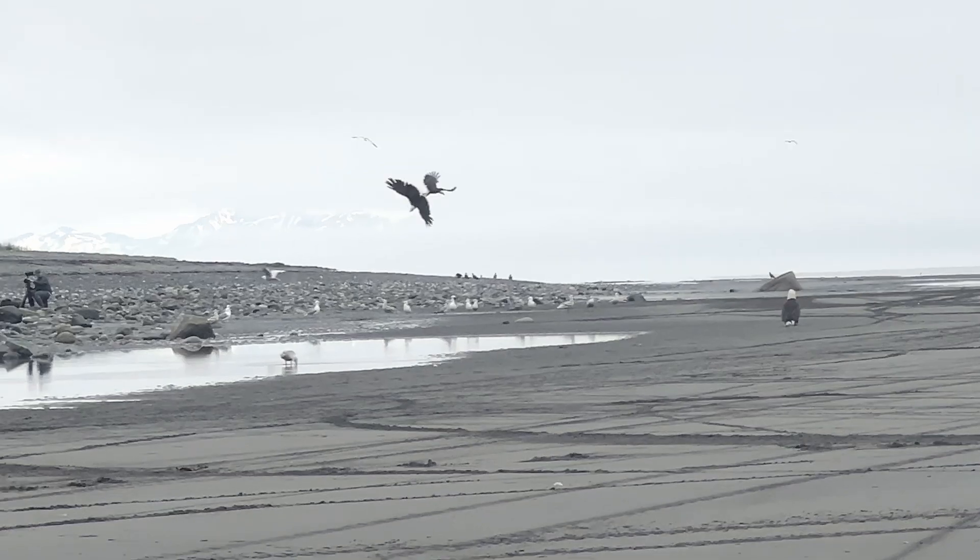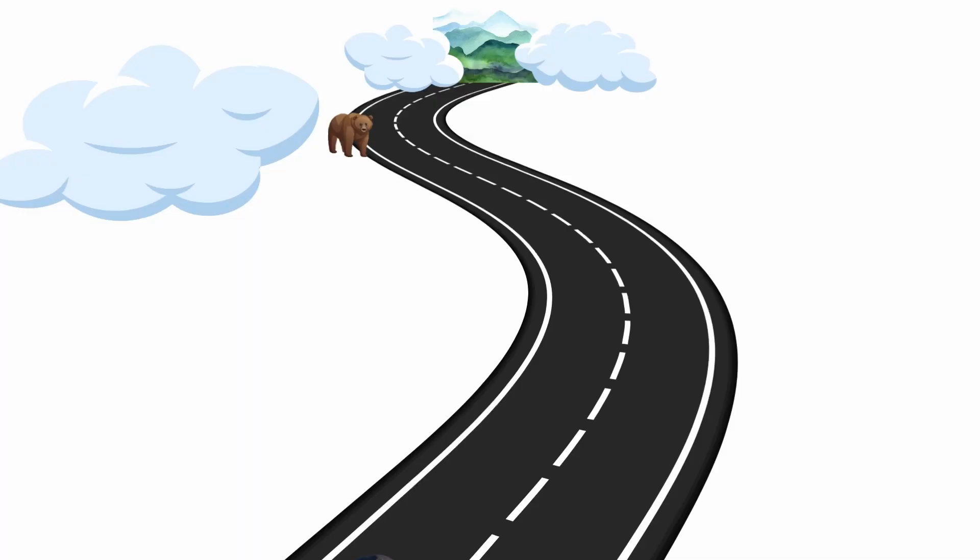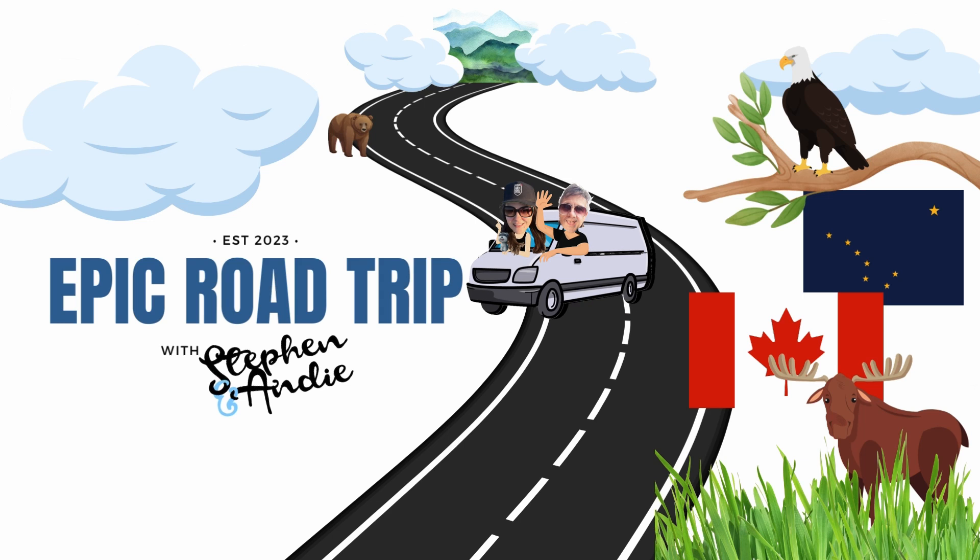We ended up in the middle of a National Geographic show. That's a glacier behind us. Are you kidding me? Let's go!